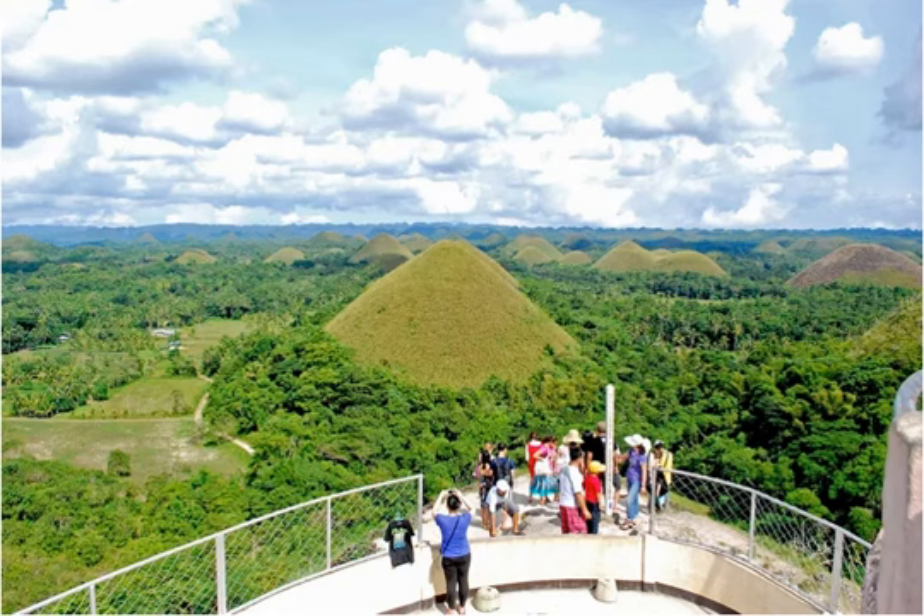The Chocolate Hills on the Philippine island of Bohol covers some 18 square miles in the local towns of Bilar, Butuan, Carmen, Sigbayan, Sierra Bolones, and Valencia. These domes range in height from 100 to 150 feet. Most of them have been left untouched, though the hills now have to share space with houses and rice paddies.